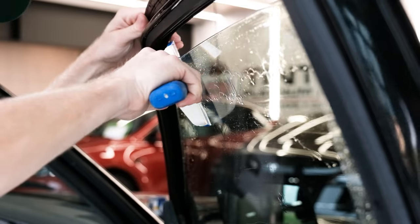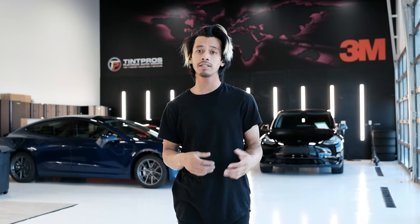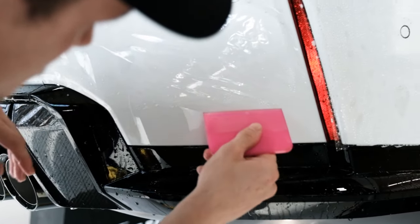Here at Tin Pros, we specialize in paint protection and window tinting. Our goal is to use anything from paint protection film to ceramic coating to protect the most vulnerable parts of your car from chips, stains, and scratches.